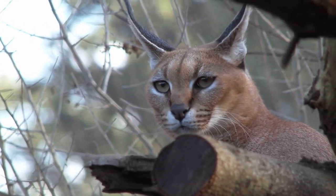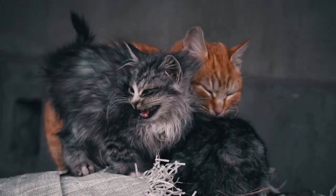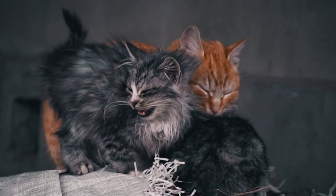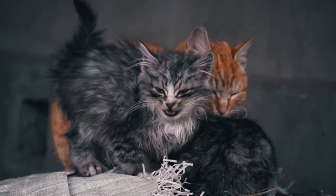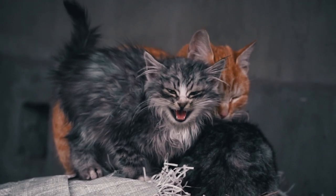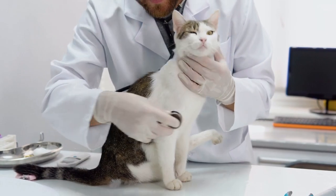Scientists have found that in wild cats, kneading usually stops as the cats mature. Basically, once they no longer have to knead their mother's belly for milk production to survive, they stop the behavior. But domestic house cats keep up this juvenile behavior well into adulthood. Why is that? Scientists have discovered some really fascinating answers.